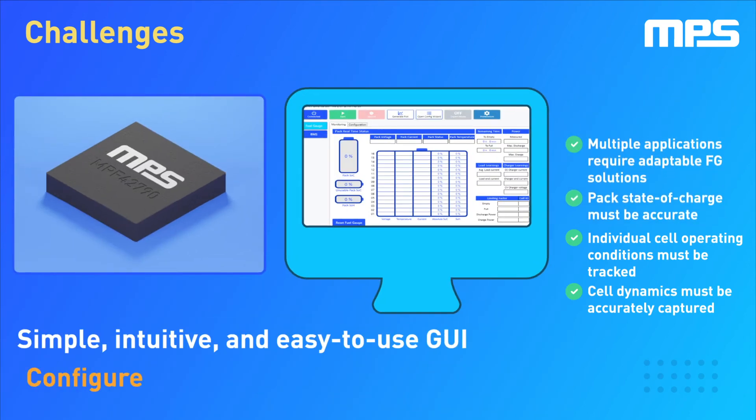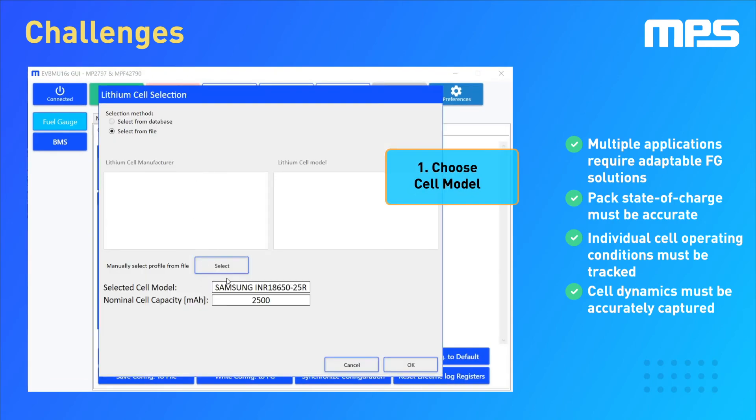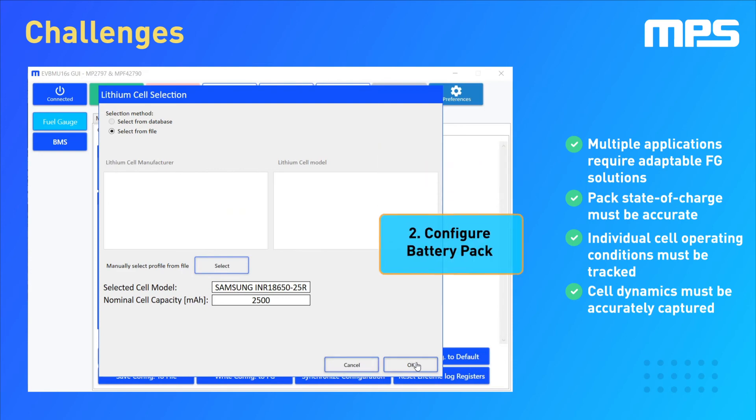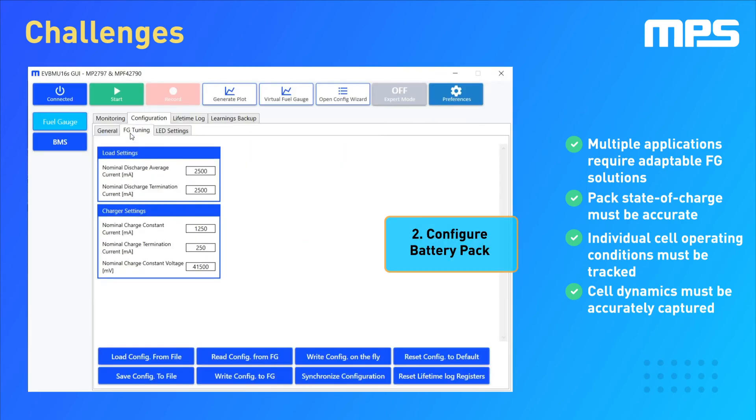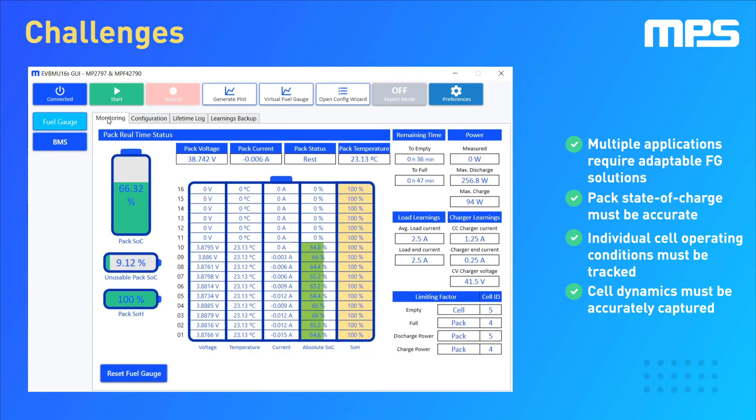The NPS42790 comes with a simple, intuitive and easy-to-use GUI. First, select the cell model. Next, configure the battery pack according to the application requirements. Finally, you're ready to monitor the battery's operation in real time.